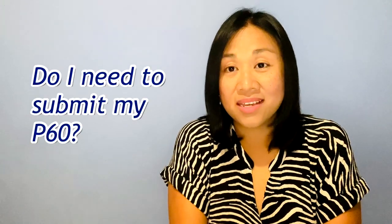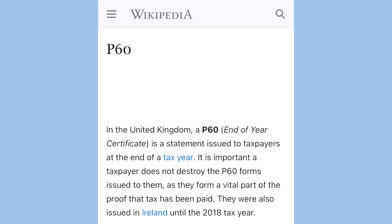A very common next question: do I need to submit my P60? Because it was not asked on the list of documents, I did not provide a P60 as proof of my residence in the UK. I only used my passport as proof of living here for the past three years. However, if you think it will help your case, you may submit your P60 to show that you've been living in the UK for the required length of time.